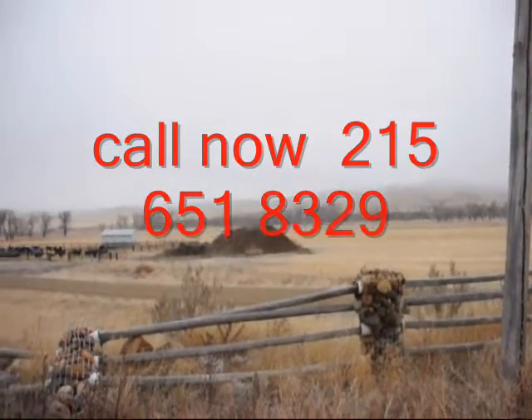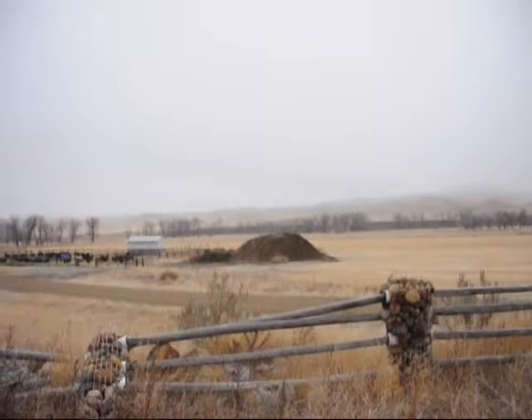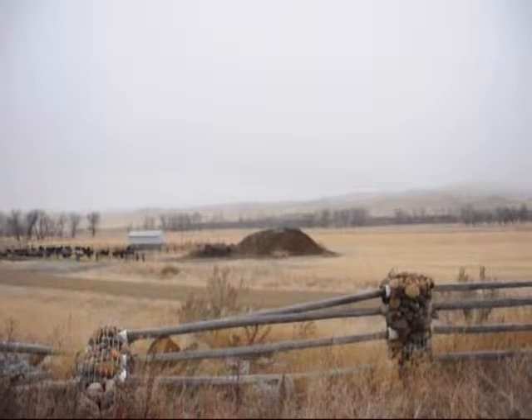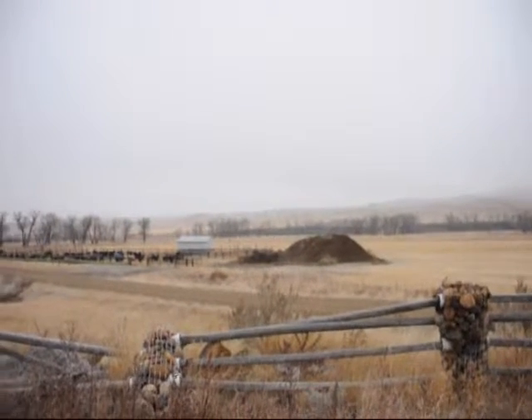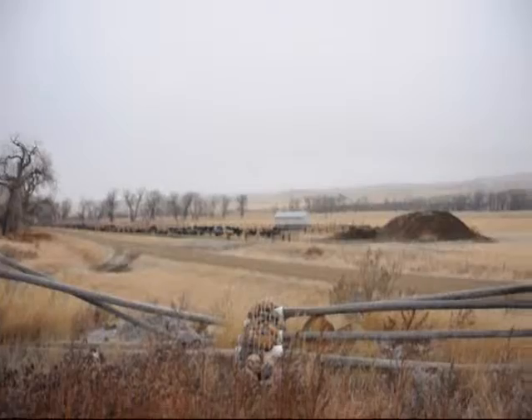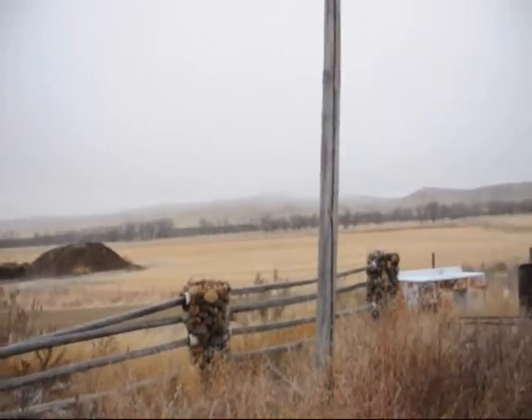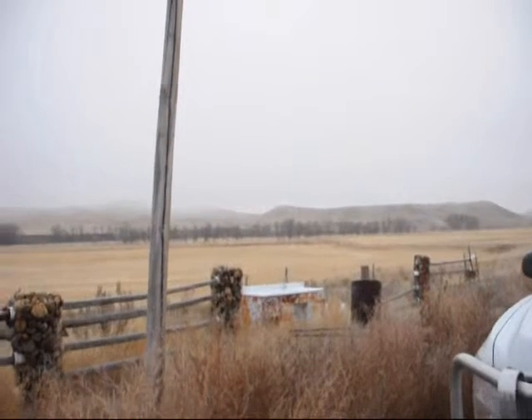Besides hunting opportunities here at the Wilson Ranch, give us a call if you want to do some other types of unique vacation endeavors. Give us a call at 215-651-8329 about the Wilson Ranch in Malta, Montana.